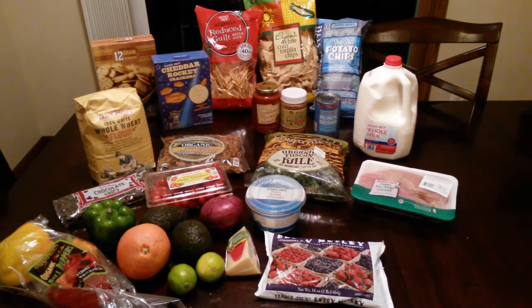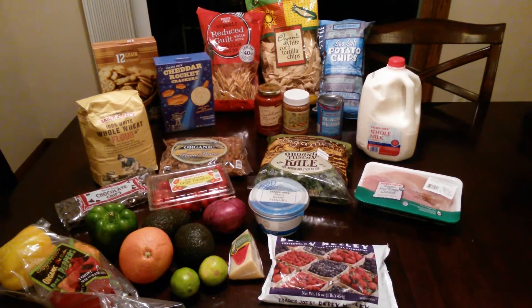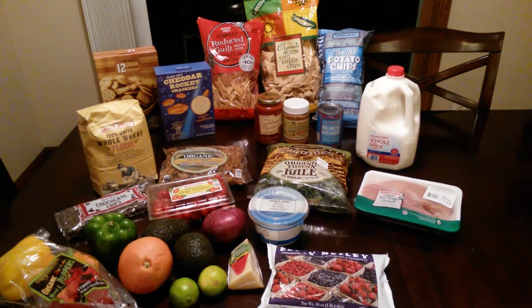Hey guys, I thought I would share my Trader Joe's haul with you and share some of the menu plans that I have for this week.